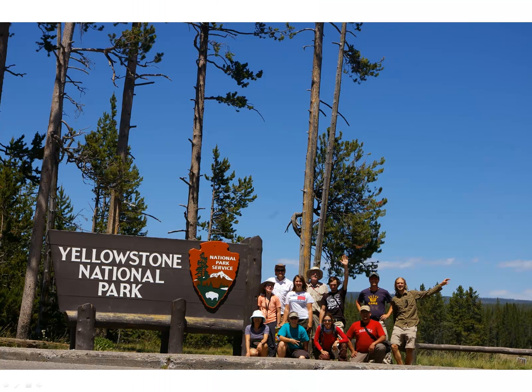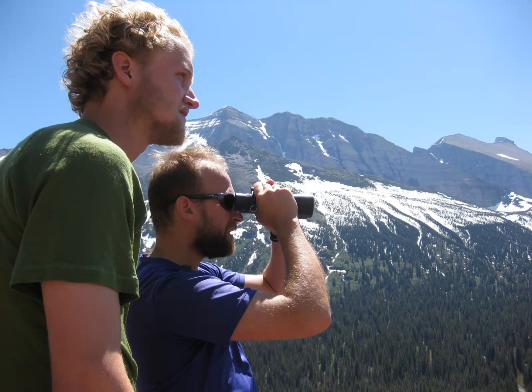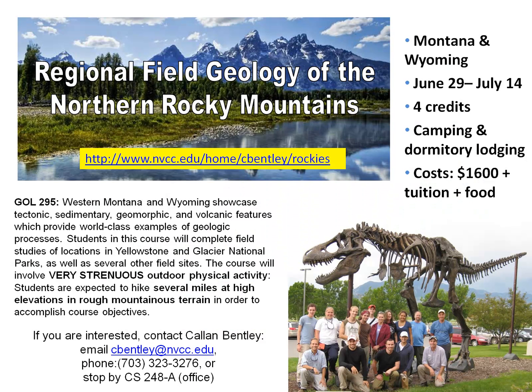I hope that this has piqued your interest and that you might be considering joining us next year. We really have a spectacular itinerary and a great time every year. Students tend to tell us that this is one of the greatest learning experiences they've ever had. We do require some pretty rough physical activity — hiking several miles at high elevation over rough mountainous terrain — so we need our students to be in good physical shape.